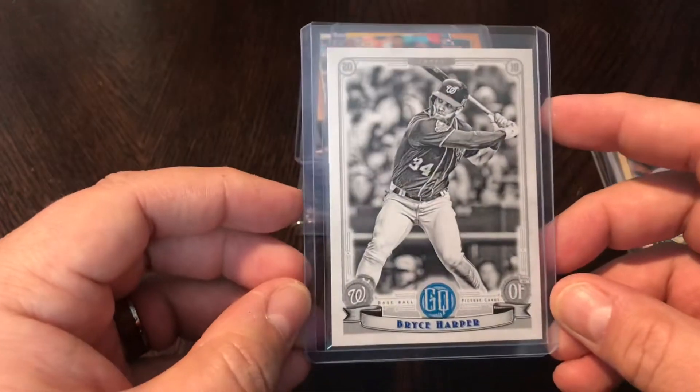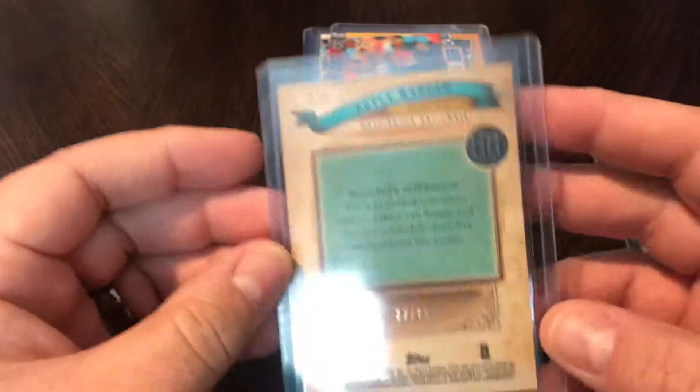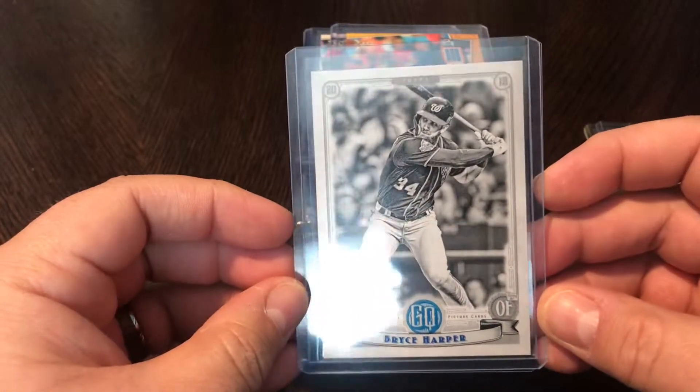Another 2019 Gypsy Queen — this is the Bryce Harper black and white parallel, also numbered out of 50, number 22 out of 50. Still in the Nationals uniform, but still a gorgeous card.